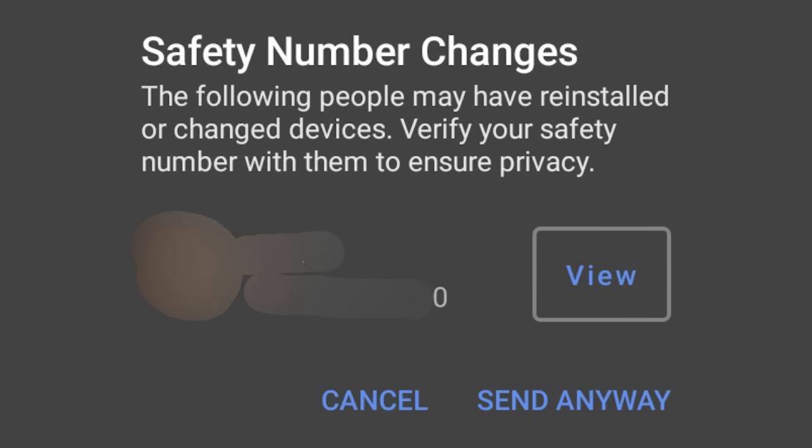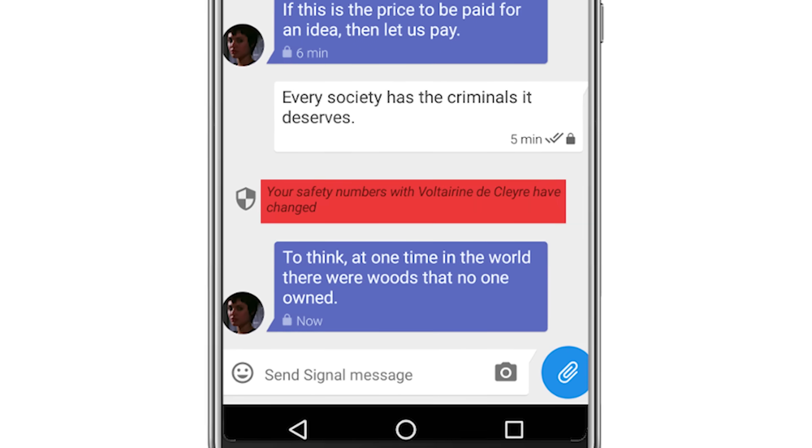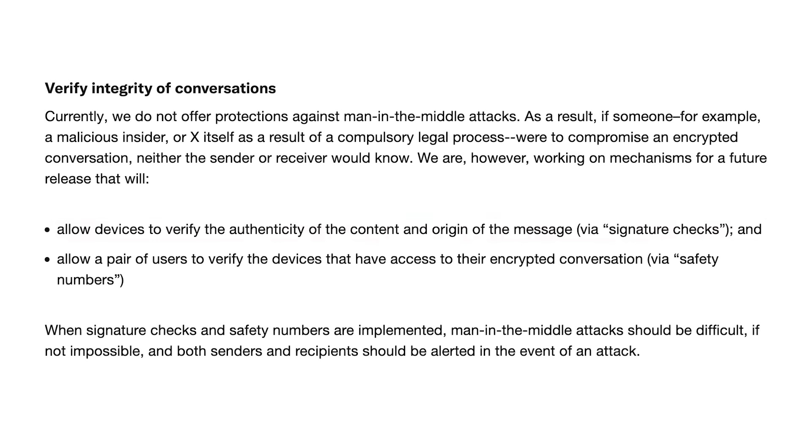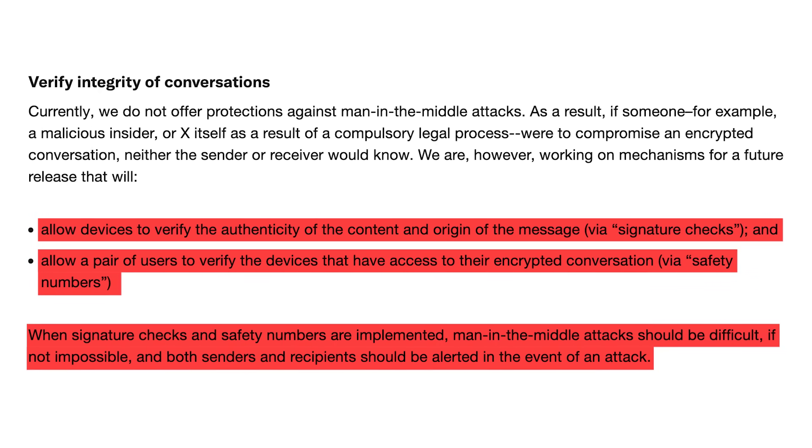This is a huge deal. By comparison, on Signal, if you associate a new device with your account, you'll get a notification saying your safety number has changed. It's a super important safeguard to prevent someone intercepting your messages. X says that they do indeed plan to add safety numbers and signature checks to their platform — it just hasn't been done yet. If this is done, it will be a huge improvement to the safety of their encrypted messages. But it's worth noting that despite their promises, no new development seems to have been done to encrypted messages since launch.